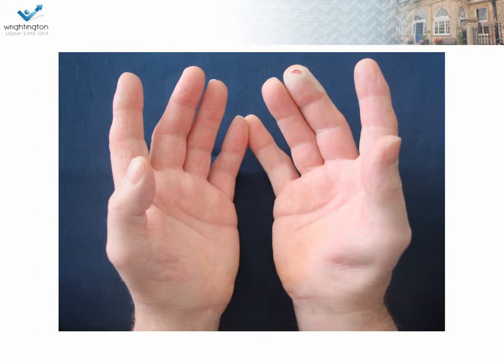This is a patient who presents with numbness in the thumb, index, and middle finger, and a clumsiness in the thumb. What do you see?